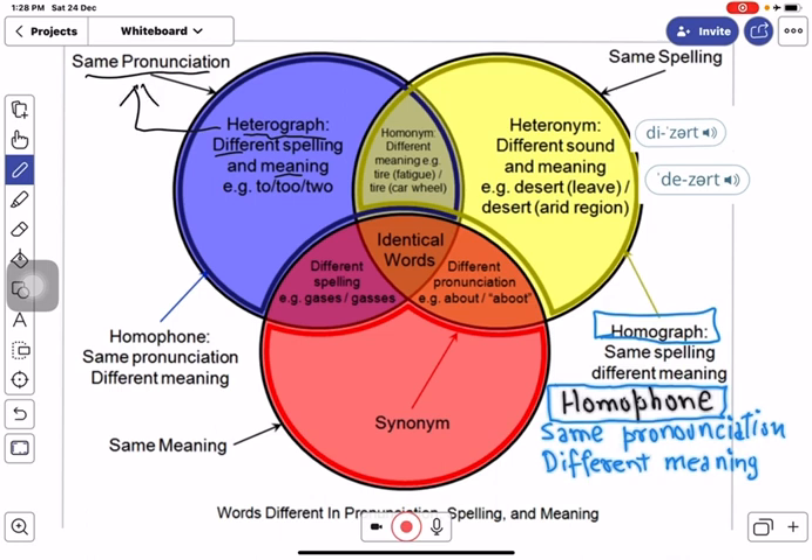Homophones are a pair of words which have different meanings but come with the same pronunciation. Heterographs are a kind of homophone words because they have different spelling and different meaning, but they are pronounced alike.